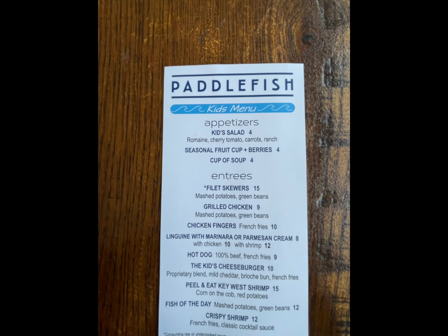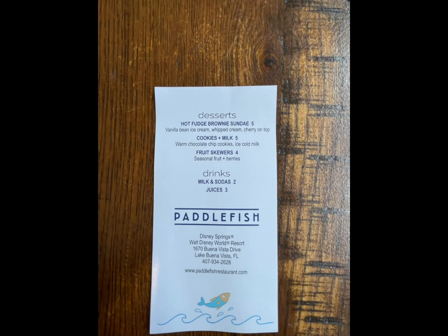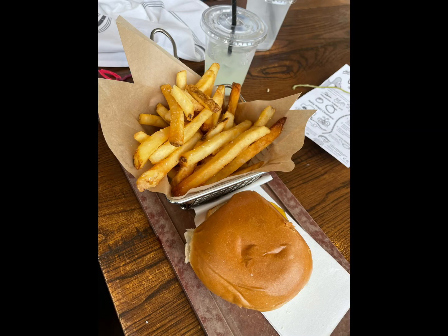My daughter did a meal off the kids' menu. They have fruit, they have soup, they have salads, they have cheeseburgers, dessert — anything you can think of, fish for the children with variety. She did the burger and fries and enjoyed it.